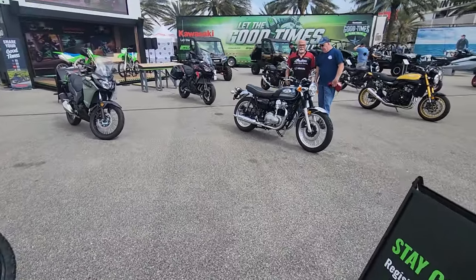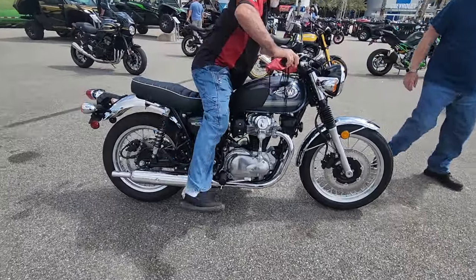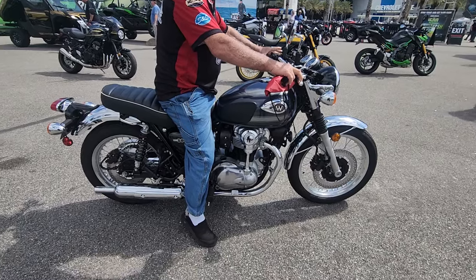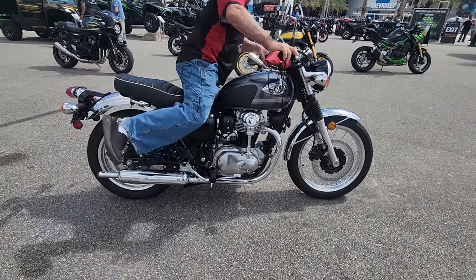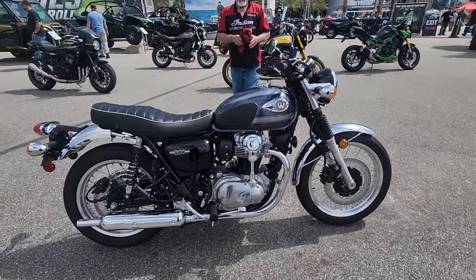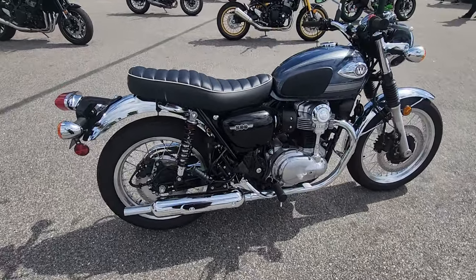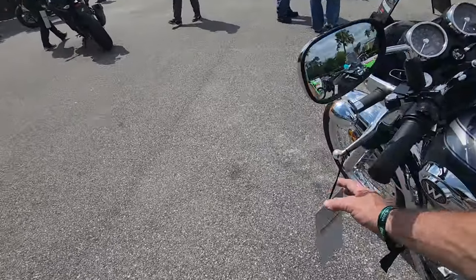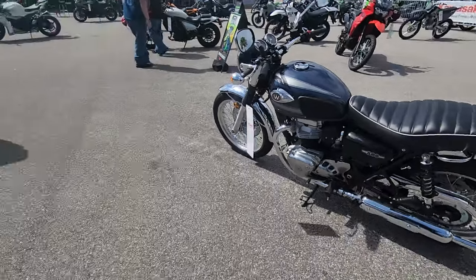This W800 here is a throwback. They used to make a 650 or 750 version of it, where it looks very similar to the 1970 model. It has kind of a British flair to it, because that's what they originally copied, but they tried to improve on it. It's an outstanding classic motorcycle design with Kawasaki modern engineering — chrome fenders, the big tank, the flat seat — but it's got modern suspension, fuel injection, and everything else. Priced right at around $10,400, probably $12,500 out the door with taxes.